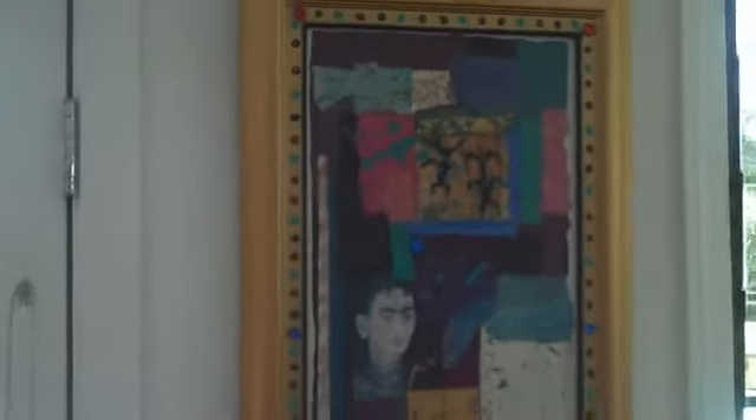Tell us about Frida Kahlo. Frida Kahlo was an artist who was horribly crippled in an accident when she was young. She was married to Diego Rivera, the mural painter. I went to see her home in Coyoacán — it has the bed she was in when she was crippled and painted, her wheelchair and her paints. It was really inspiring. And this is the art you created from that inspiration. Yes.